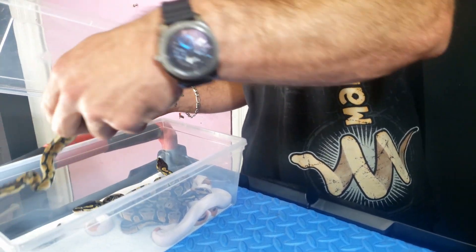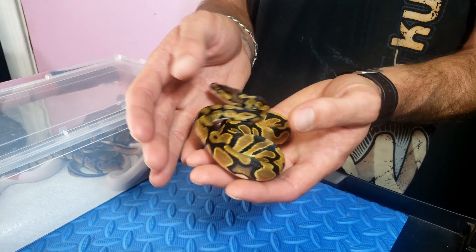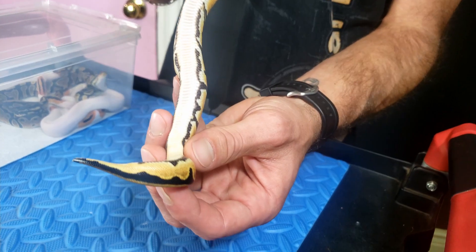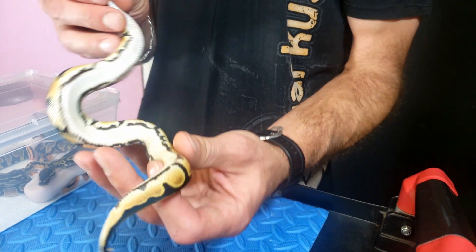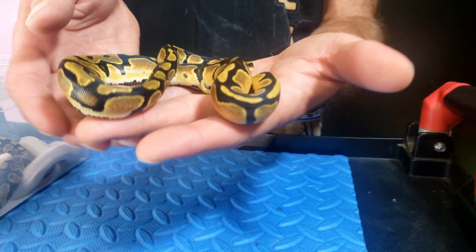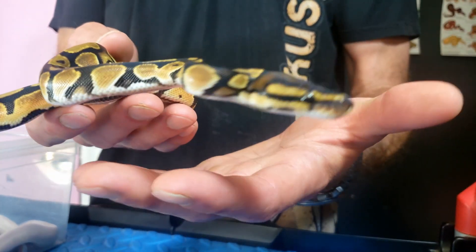From there we have probably one of the nicest orange dreams I've hatched out. It is het pied, so that het pied influence might be helping with the oranges. I love this female because the het pied tracks almost go down her whole body, so I'd say she'll probably prove out to be het pied. She's just a standard orange dream 100% het pied, but it is a nice quality orange dream — you're going to see some really cool oranges coming up the side as she grows. My orange dream stock gets better with age, opposed to browning out, and that's something I've really focused on.